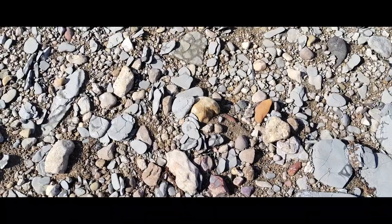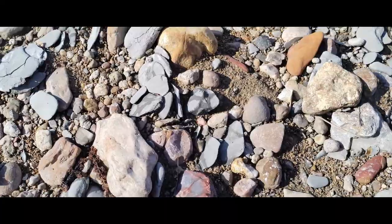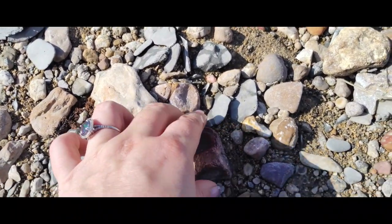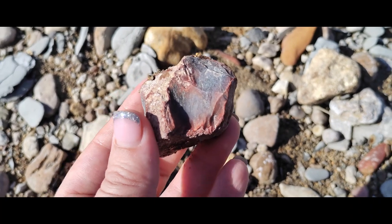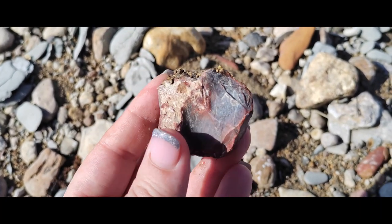I found this really cool, worked — really worked — piece of chert that they were cutting arrowheads out of.